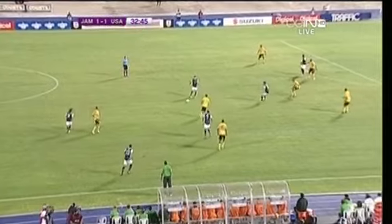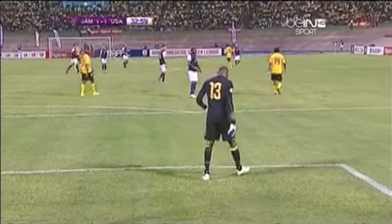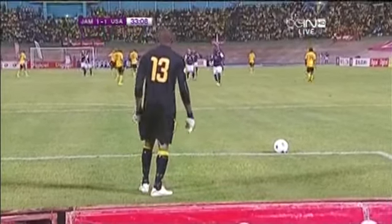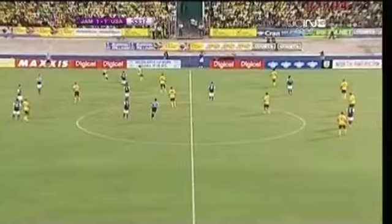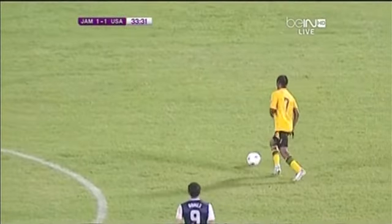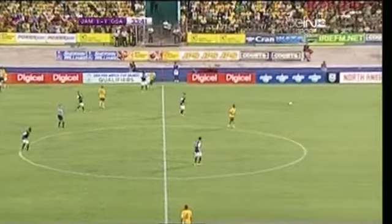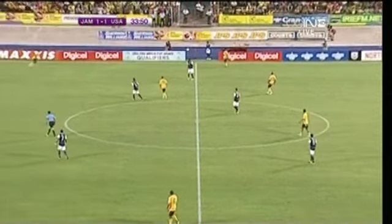Altidore drops it back to Gomez. I would love to see him turn and go at somebody one-on-one. He gets it, he one-touches it. He's got to be able to hold the ball so you can bring in the midfielders — the Beckermans, the Jones, the Dempseys. When you look at Kyle Beckerman over the last few minutes: when the game slows down, he comes into his own. But when Jamaica play at a good pace in midfield and start to get runners, he really struggles. Jamaica need to up the tempo.